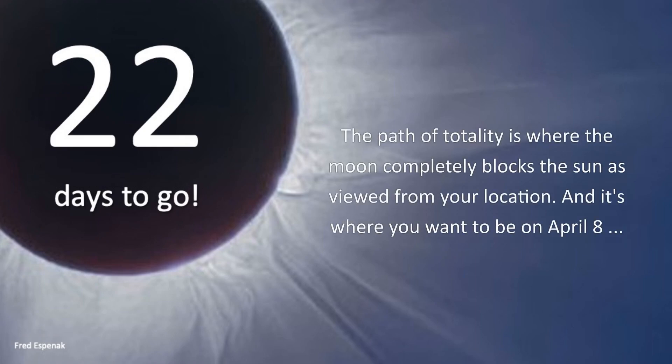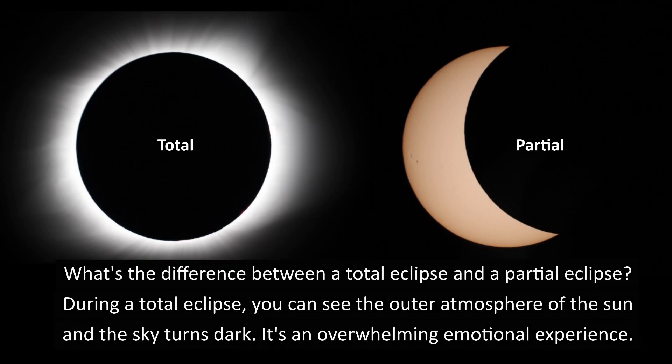The path of totality is where the moon completely blocks the sun as viewed from your location. It's where you want to be on April 8th. What's the difference between a total eclipse and a partial eclipse? During a total eclipse, you can see the outer atmosphere of the sun and the sky turns dark. It's an overwhelming emotional experience.